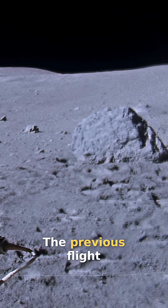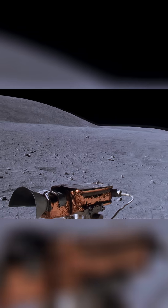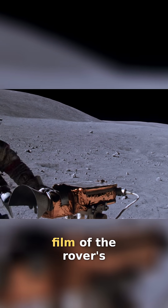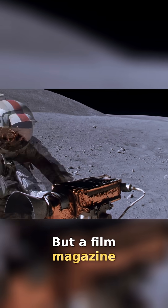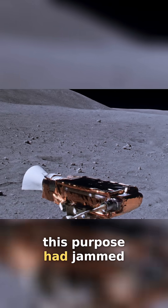The previous flight, Apollo 15, had been the first mission with the Lunar Rover. On that mission, engineers wanted high-resolution video film of the rover's operation on the moon, but a film magazine for the 16 millimeter DAC camera set aside for this purpose had jammed.